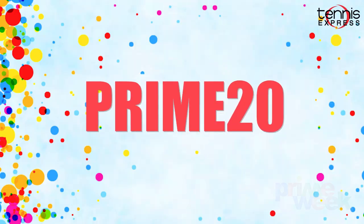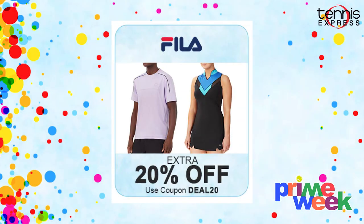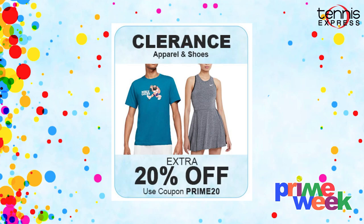You can also get access to these deals through the link below and you can use our promo codes PRIME20 for clearance items and DEAL20 for all other items to get an additional 20% off. During this sale, we will have amazing deals on apparel from your favorite brands like Adidas, Fila, Babolat, Under Armour and more. You will also find an extra 20% off of clearance items this week.